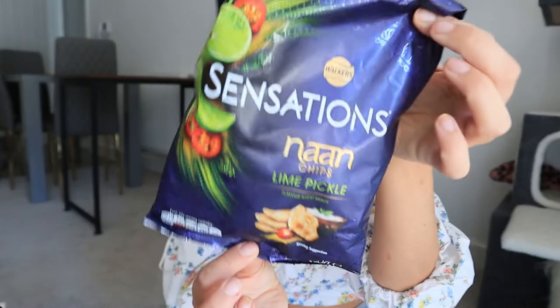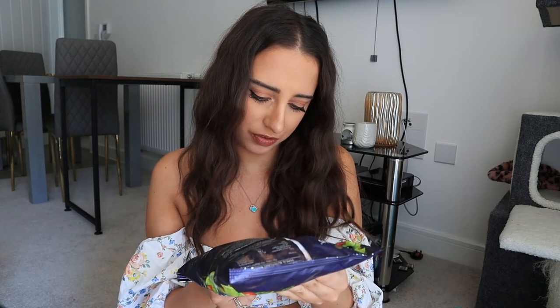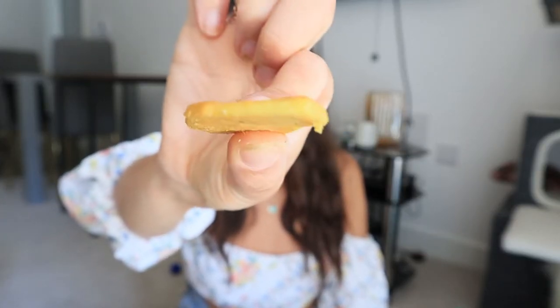These cost £1.50 with a club card — not bad value for something new. The pack says to explore the exciting world of extraordinary flavors with delicious dips, and it gives a serving suggestion to have them with a mint and coriander raita. They're lime pickle flavor baked naan chips — light and crunchy, no artificial colors, no added MSG. They smell really strong; you can smell the lime straight away. They're quite thick and have a kind of Cheeto-like dusting on them, which is where all the flavor comes from.